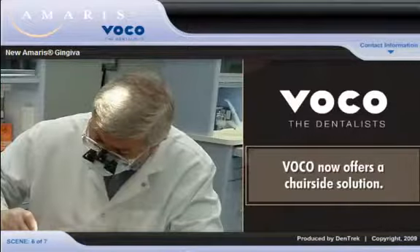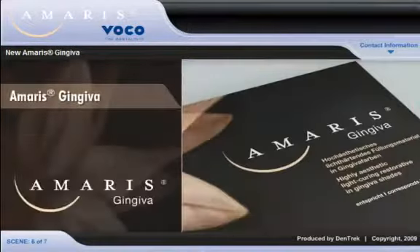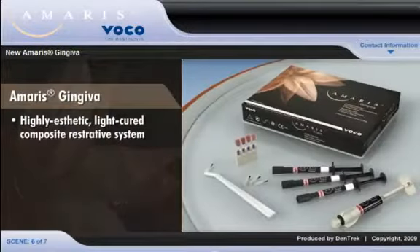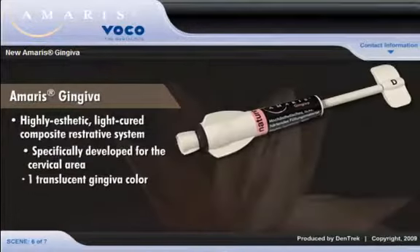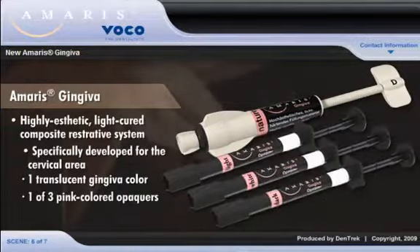VOCO now offers a chairside solution. Amaris Gingiva is a highly aesthetic, light-cured composite restorative system specifically developed for the cervical area. By layering one translucent gingival color with one of three pink-colored opacers to produce a multitude of gingival colors.